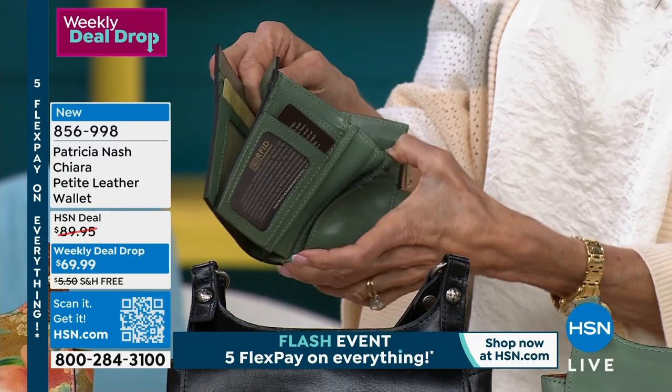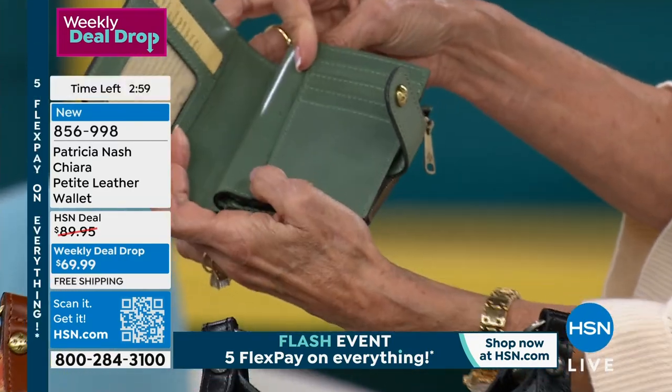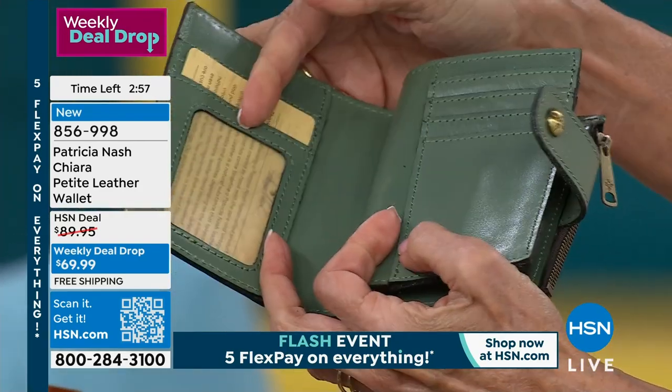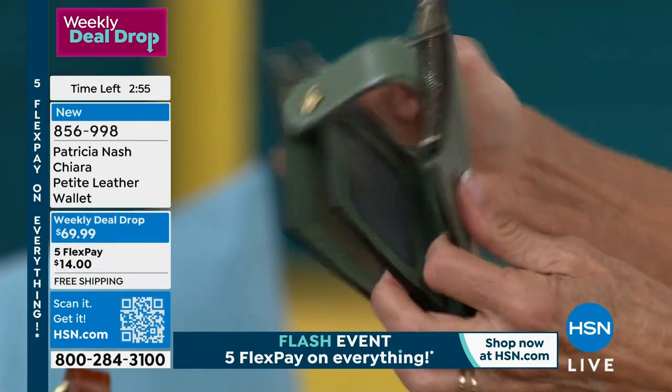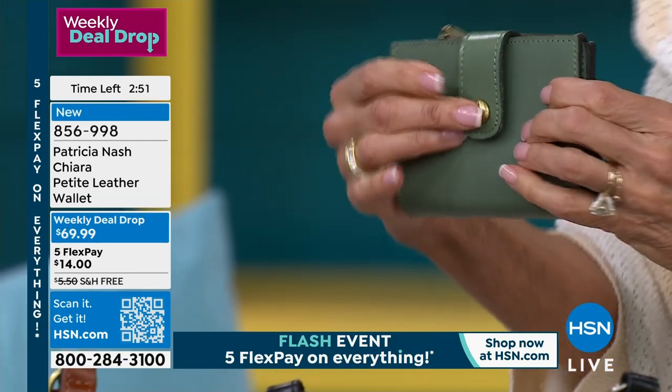When you look at this, you've got all this whole room for your credit cards there, you then have all of the additional slots here, but then look — you flip it over, you can put your ID window here. I mean, this is insane.